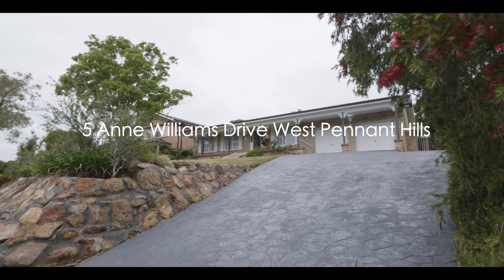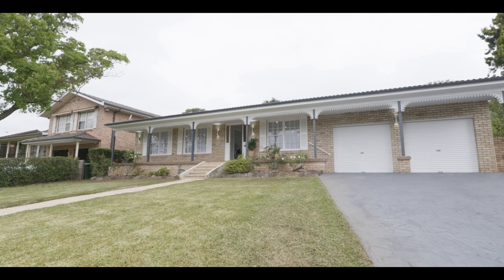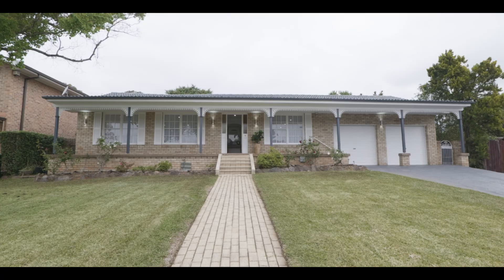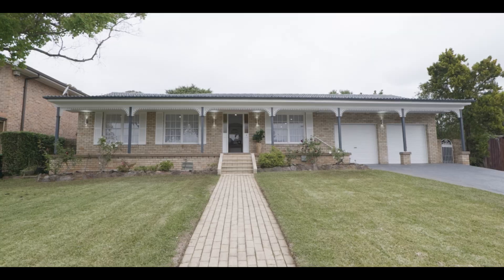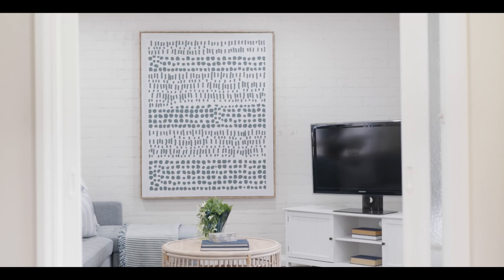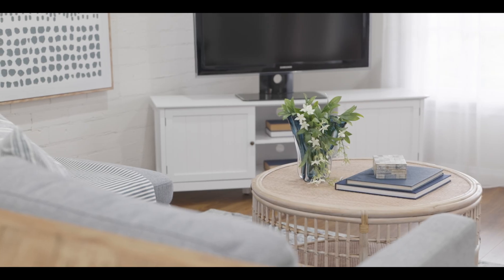It's the traditional colonial aesthetic of this beautiful home here at 5 Ann William Drive, West Pennant Hills, that will really pull the heartstrings. Pretty as a picture and perched high in its commanding position on this amazing just over 900 square meter block of land — an absolute prime piece of real estate.